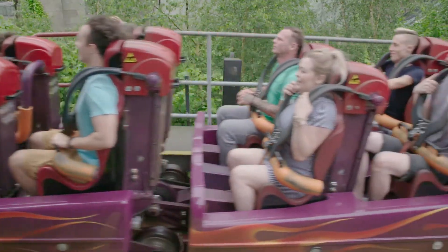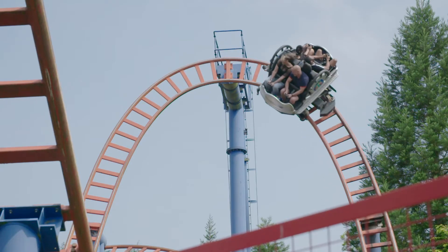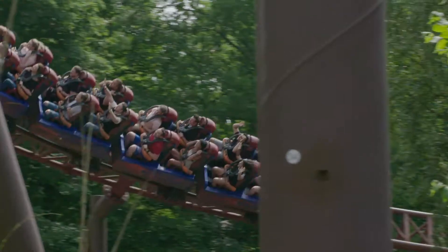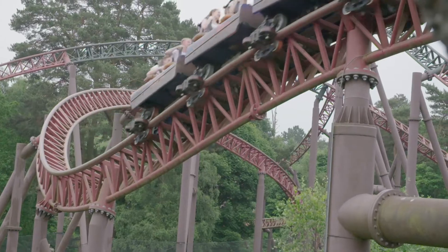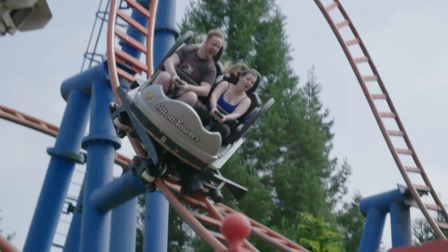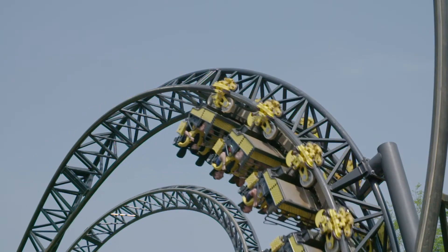Roller coasters run on tracks like trains, but there's lots of differences too! Trains only have one set of wheels that rest on top of the track. But these cars have three sets of wheels - one on the top, one on the side, and one underneath to grip the track. This means that the roller coaster can do things that trains can't, like going upside down while still staying on the track!